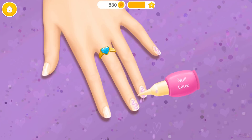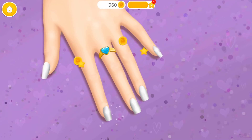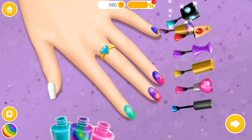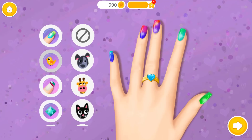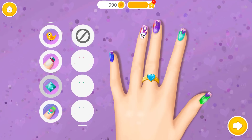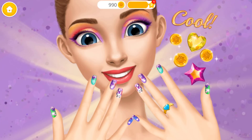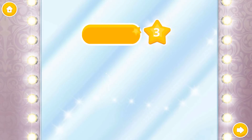Now we need some nail glue. Apply the nails. Very nice. Choose the color you like and paint it. Now decorate it the way you like. Wow, shiny! Do you like it? Yay! Wow, my nails are perfect. Thank you. Yay! You've earned a bonus coin. Wow.